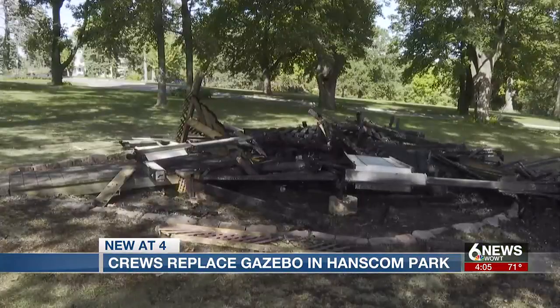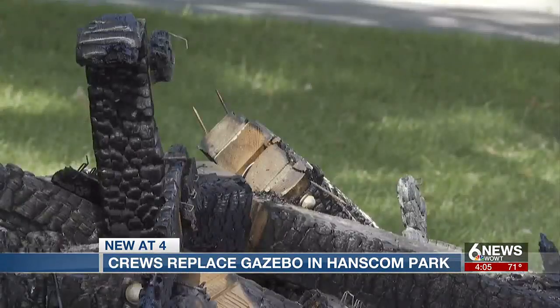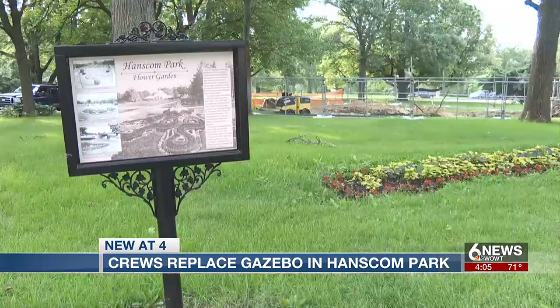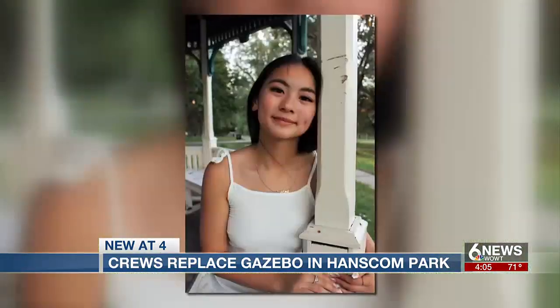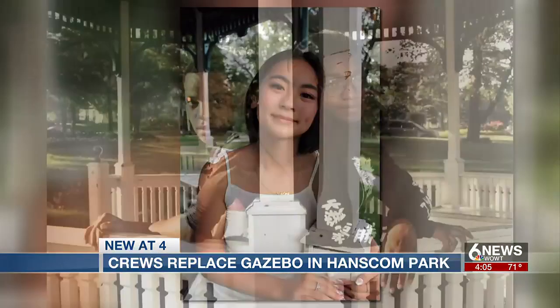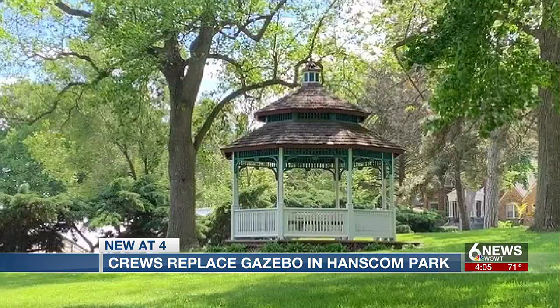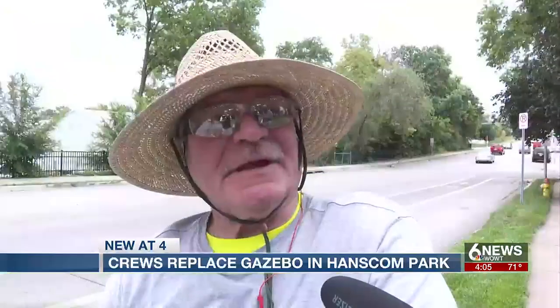The fire that took out the gazebo was a huge loss to the neighborhood. There has always been a gazebo in the park. It's a big part of the neighborhood's identity — all the time for weddings and taking pictures of families and stuff like that. It was really a nice deal, kind of a symbol of the neighborhood. It's always been here. I'm glad they're replacing it with another gazebo, so that gives people a place to go and congregate and have a good time.